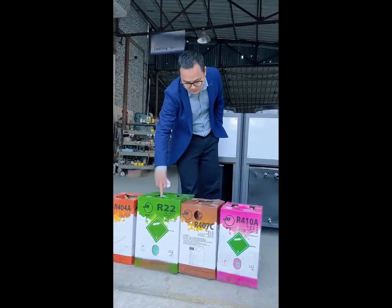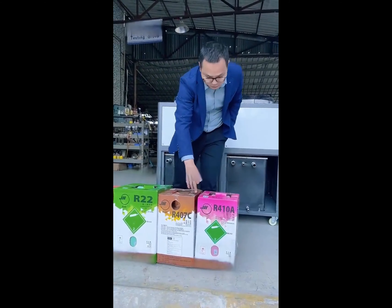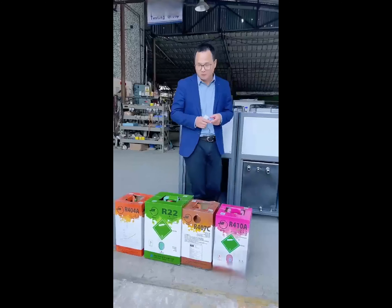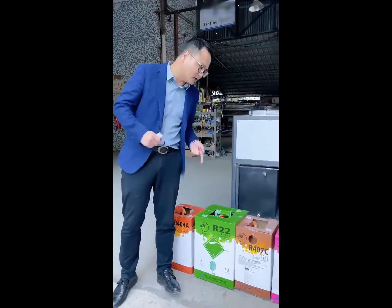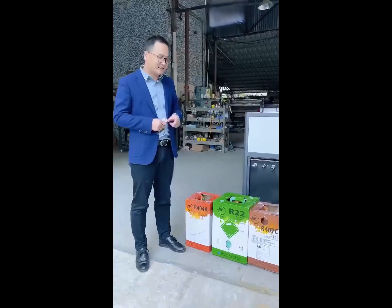R410A and R407C are environmentally friendly refrigerants, and we generally use them more abroad. R410A is high pressure, with relatively high pressure. In its current form, because R22 is not environmentally friendly and does not comply with environmental standards, this product is not easily phased out. European and American countries rely on people to use environmentally friendly refrigerants.